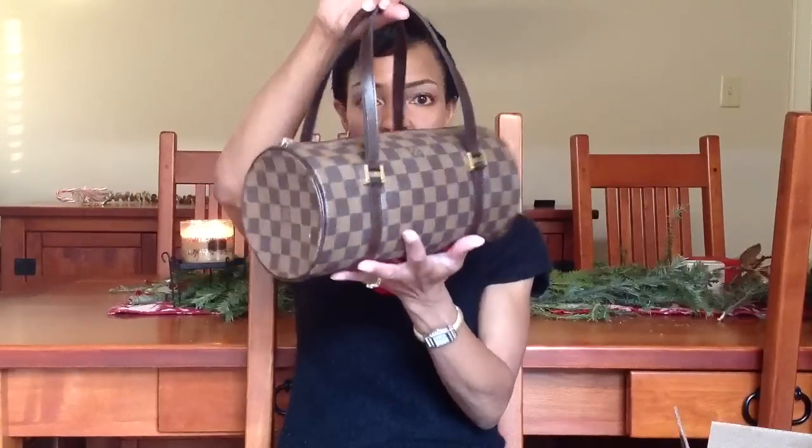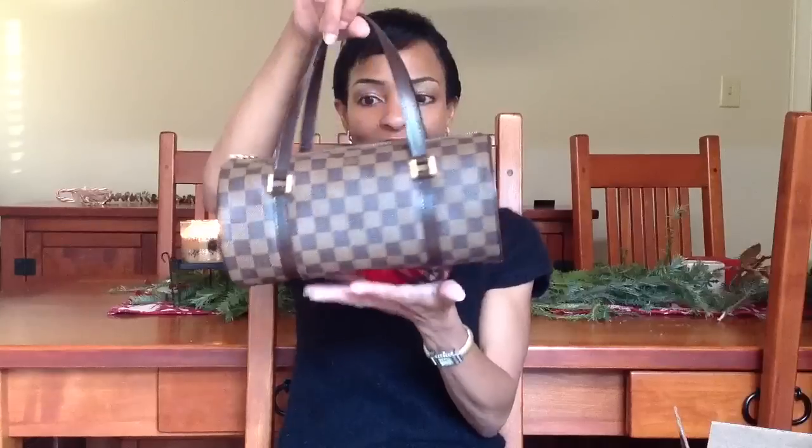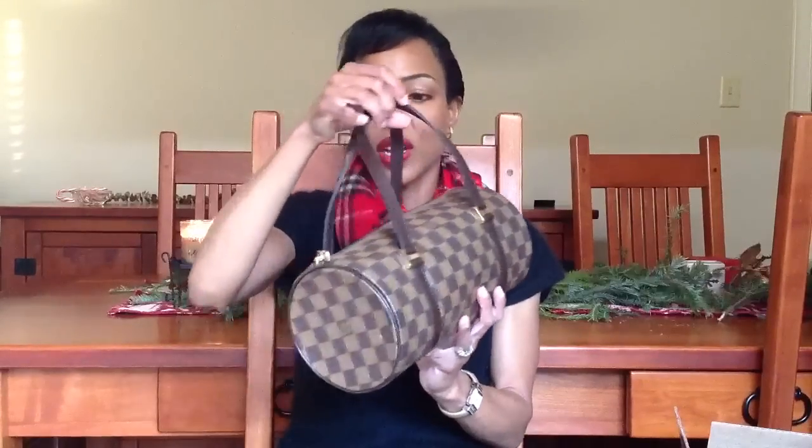It is the Papillon 26 in Damier Ebene print. I searched for the longest time because I wanted one that was, of course, in very good condition, and I also wanted it with an accompanying dust bag. I searched almost every day on the different pre-loved sites, and I finally found it. It's the Papillon 26 in Damier Ebene. I love it, guys — it is in very, very good condition, with very little wear to it.